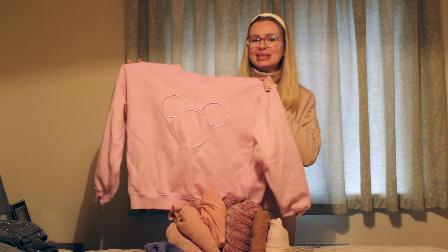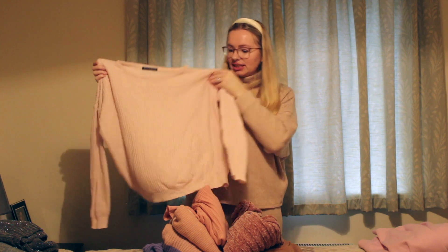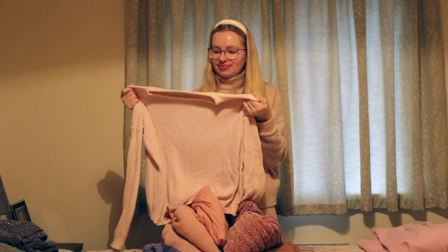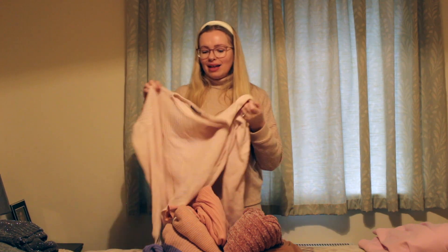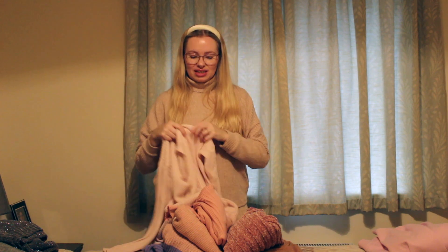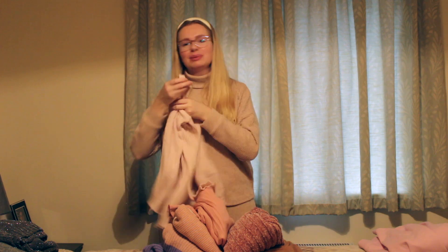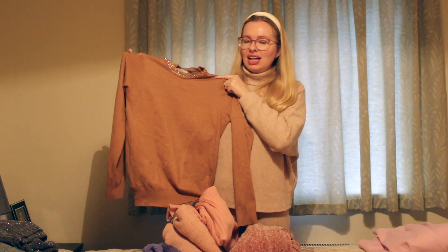Moving on to the pinks. First is a Mickey Mouse sweater - I love feeling girly and cozy, and I love Disney, so it incorporates all those things and is definitely staying. Next is a light pink Brandy Melville jumper I've had for years. It's a thinner pink knit and very cool to wear, but it isn't in the best condition. I'm also not sure if the color is just a little too pale for me - it kind of blends with my skin. This one's going in the maybe pile.